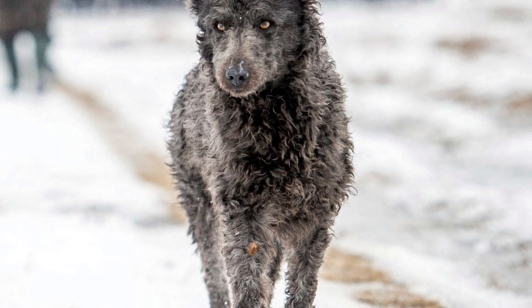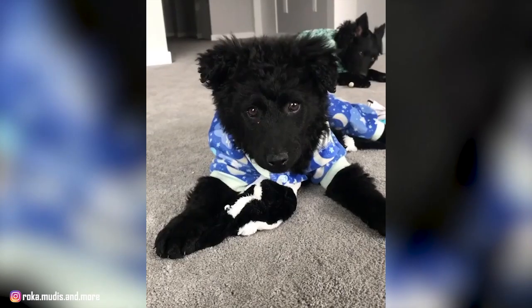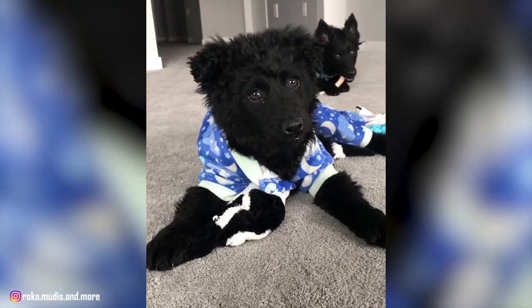There are only a few thousand Mudik worldwide, and the breed is rare in the United States. An effective herding dog, the Mudi is active, intelligent, and immensely trainable.